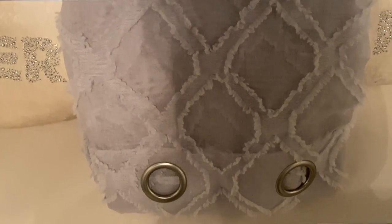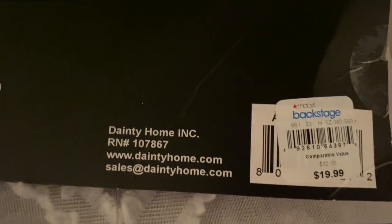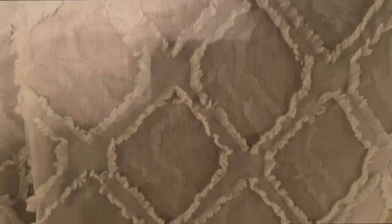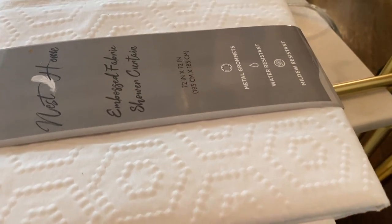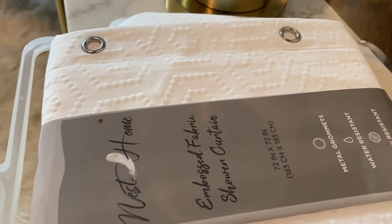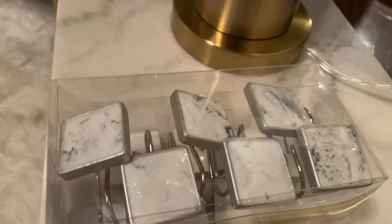I also got these curtain sets from Macy's Backstage — very pretty curtains, very similar to those I currently have in my living room but slightly different. They were nineteen dollars and they are ninety-six inches long. I also got another set of shower curtains — these are regular shower curtains from Home Goods as well. I really like them, they are super pretty. I love the design and the pattern on them. I got two sets at six ninety-nine each.